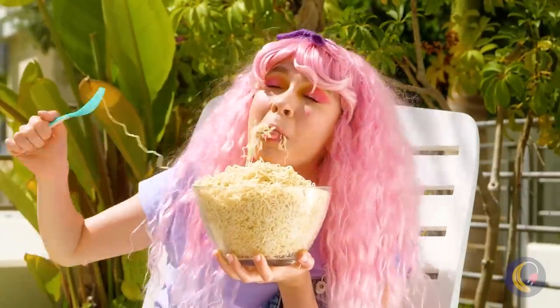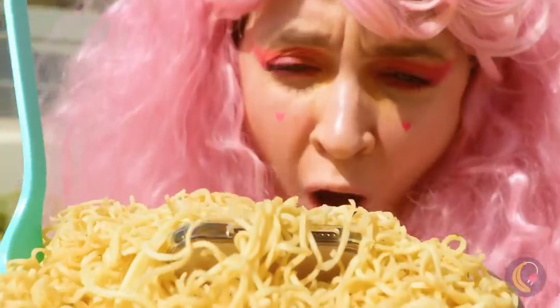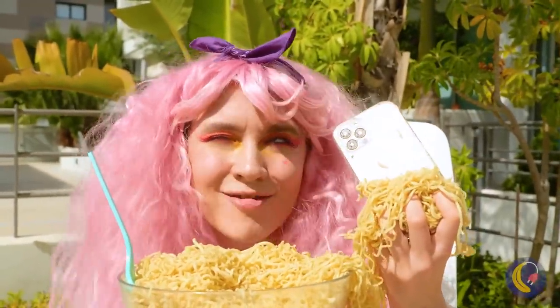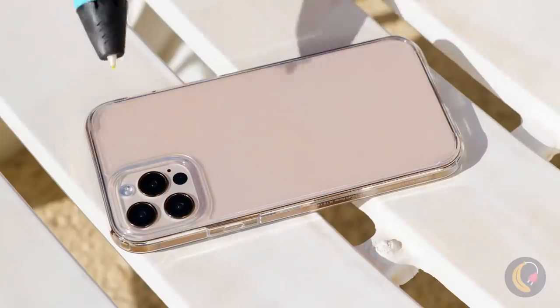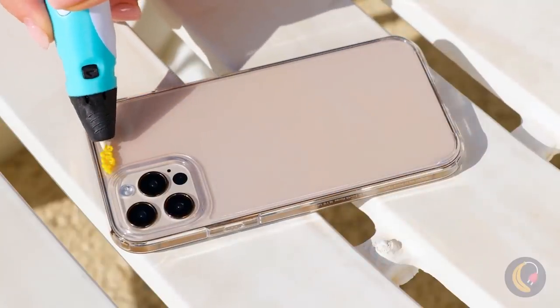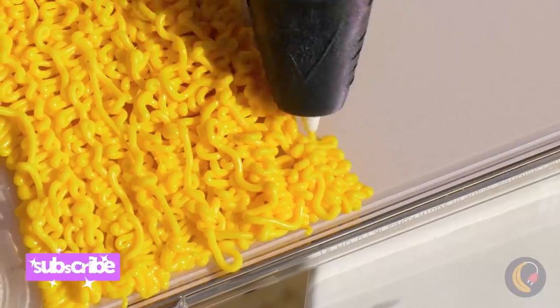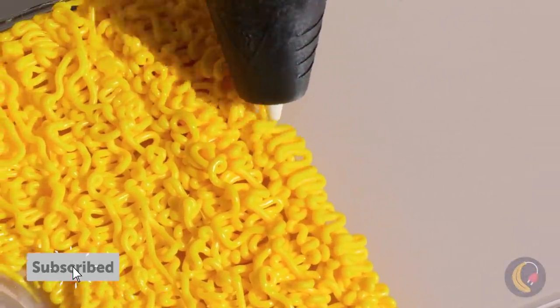Noodles — the answer to all of life's problems! And there's even a prize inside: a phone! Maybe there's a way to combine our two loves. All these squiggles make it look like Top Ramen!